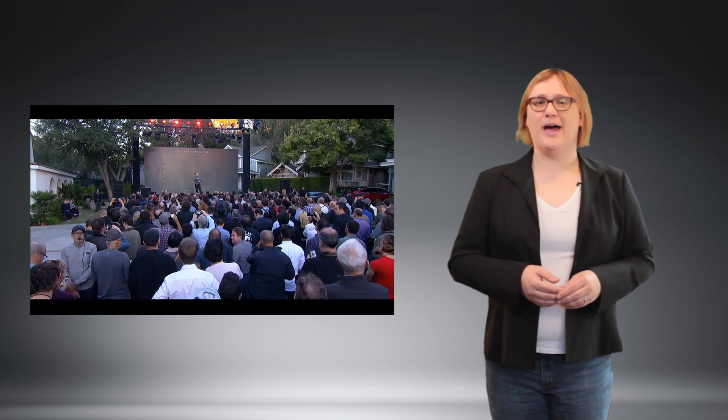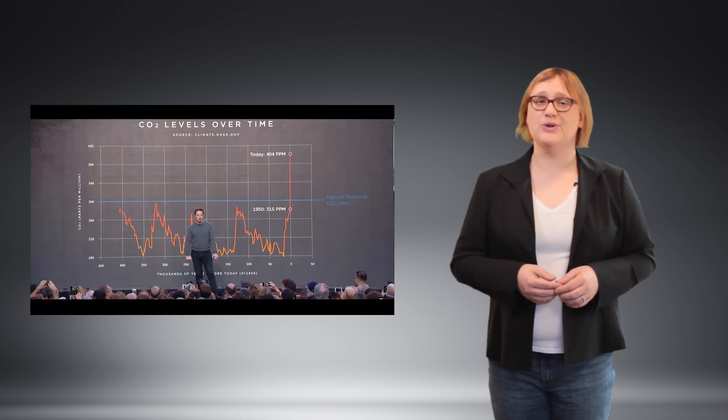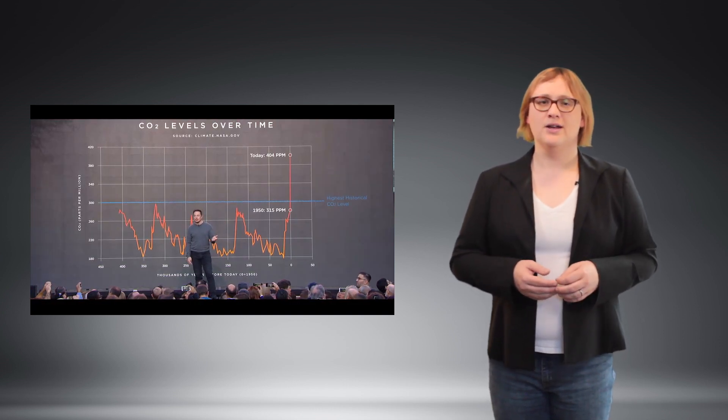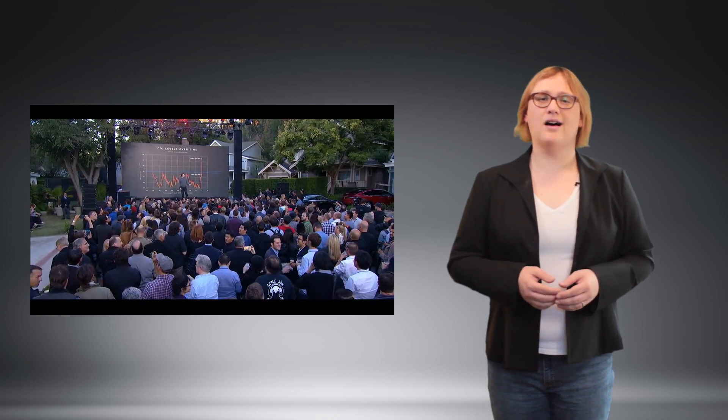Today, Tesla has followed up on that by announcing a typical homeowner can expect to pay just under twenty-two US dollars per square foot for a solar roof, where thirty-five percent of the tiles are solar and the remaining tiles are non-solar.